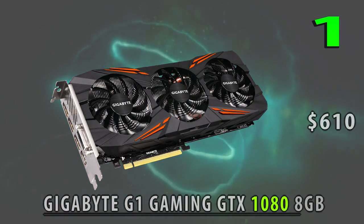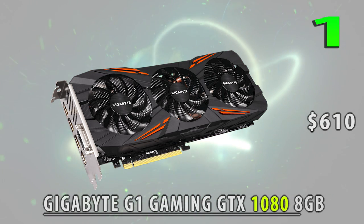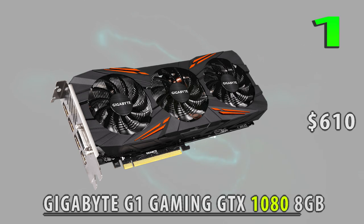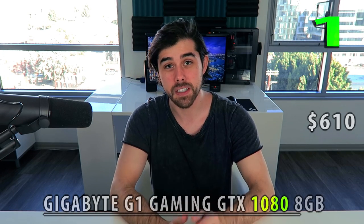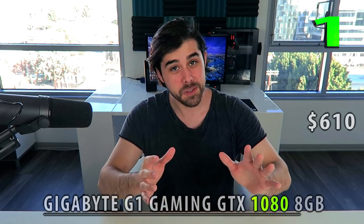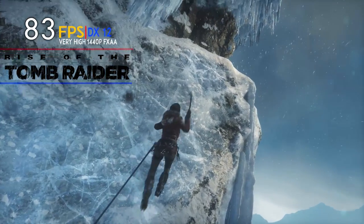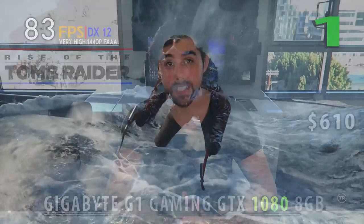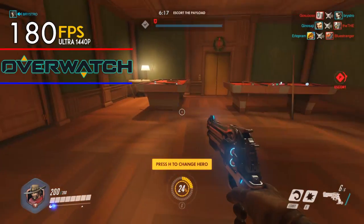For number one — you guessed it — the Nvidia GTX 1080. Specifically the Gigabyte GTX 1080 8GB graphics card for $600 on Amazon right now. This is just king of the jungle for super high-refresh gaming at 1080p and 1440p, and you can pretty much play 4K. With that Micron G5X memory, you'll be enjoying beautiful graphics for years to come. For $600, the 1080 is the enthusiast card to get.